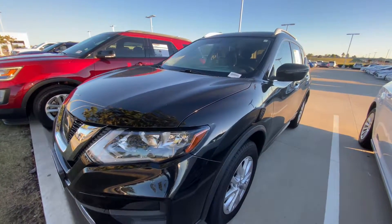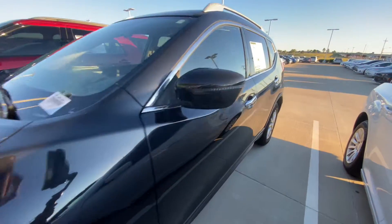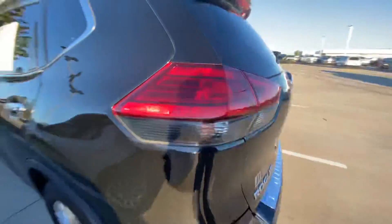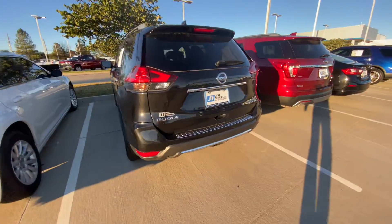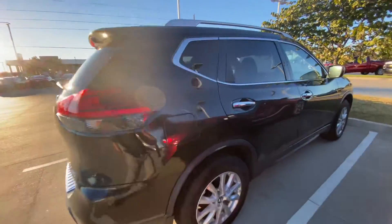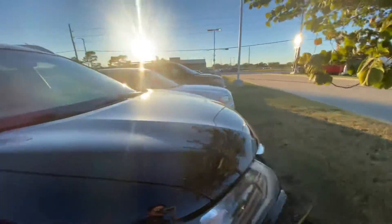Hey, Jorge here at Jim Norton Chevrolet. We'll do a quick walk-around of the vehicle. It has passive entry on the doors, so as long as the key is with you, you'll be able to unlock and lock it. It's also all-wheel drive. We'll just do a quick walk-around so you can see the condition of the vehicle.